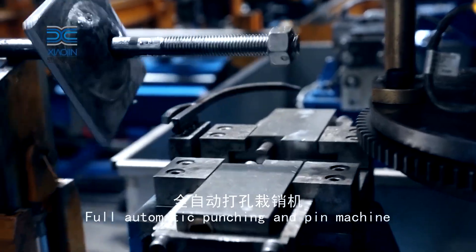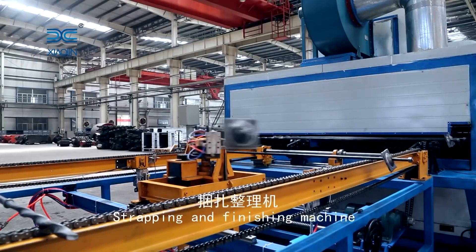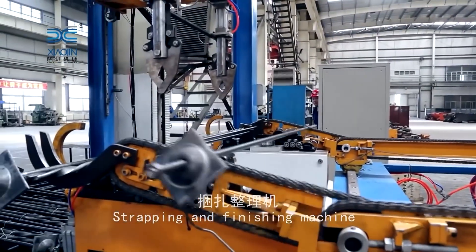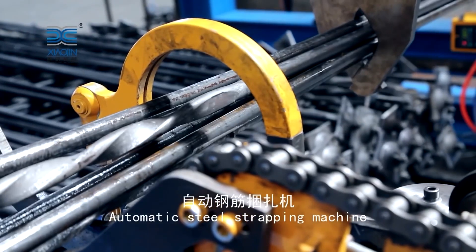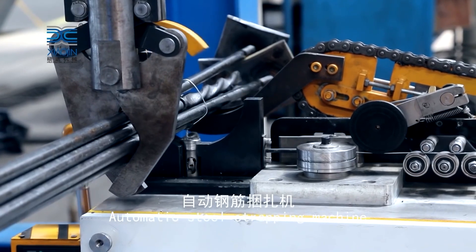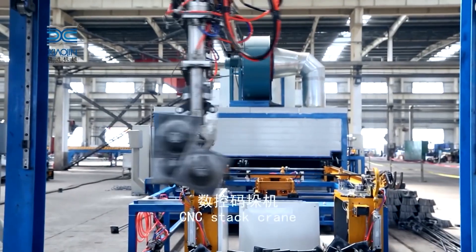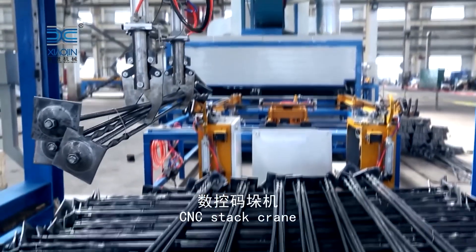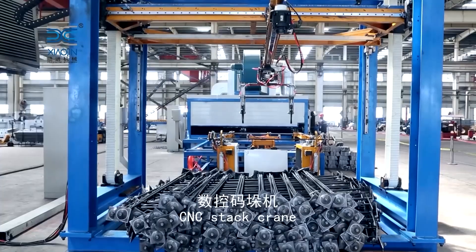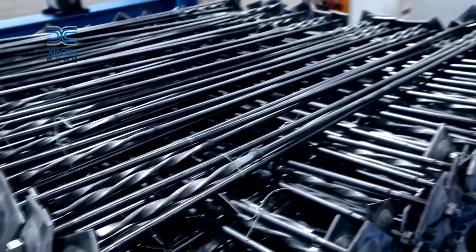Thank you for exploring with us the extremely strong anchor bolts and steel fabrication process. Today's video is over and we can't wait to hear what you think — please share your comments with us. If you find the content informative or interesting, show your appreciation by clicking the like button and sharing it with others. Don't miss out on future updates by subscribing to our channel. Stay tuned for more insightful videos in the future.